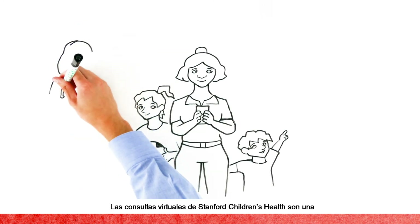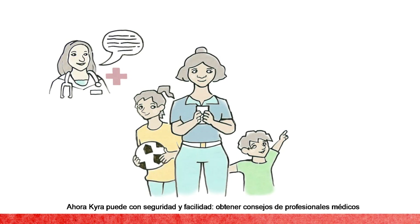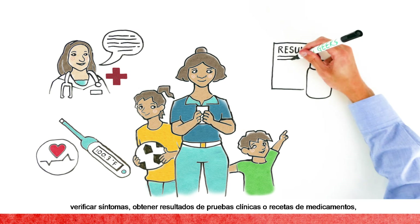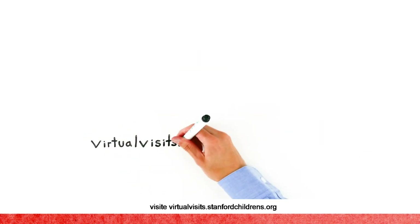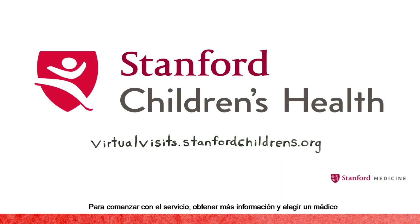Virtual visits at Stanford Children's Health are a convenient option for healthcare visits. Now Kyra can get expert advice, review symptoms, get lab results or prescriptions, and ask questions easily and securely — all without a trip to the doctor's office. Yep, that's a game changer. To get started, visit virtualvisits.stanfordchildrens.org for more information and to find a provider.